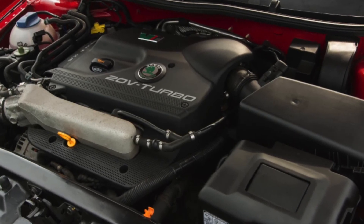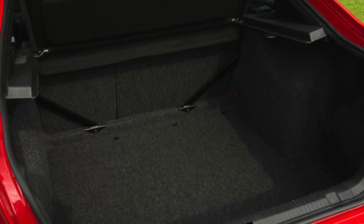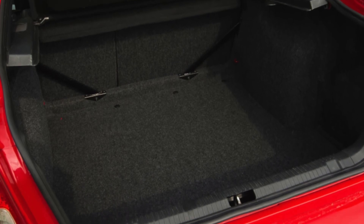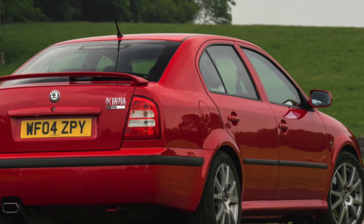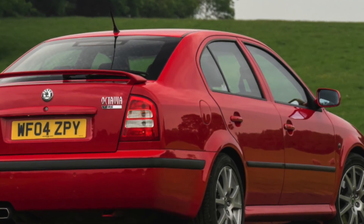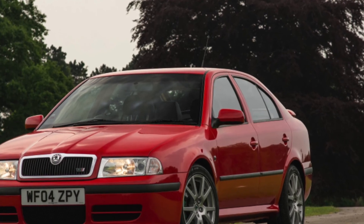If you are the owner of this car, please describe the problems that you had to face during its operation. Perhaps it is your feedback that will help viewers when choosing a car. That's it for today. Thanks everyone for your attention. It isn't much work for you to subscribe to the channel. See you soon!